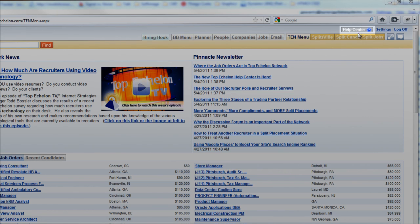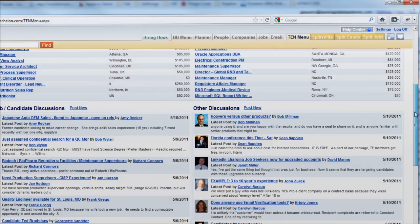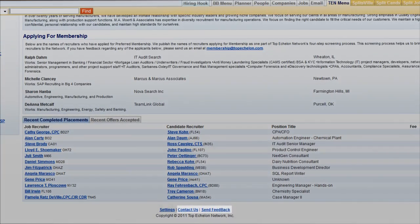Now you might be wondering, hey, where did those links go? Those links are now located at the bottom of each page.